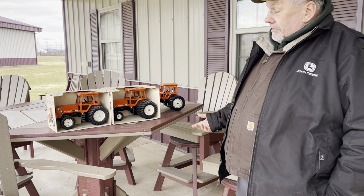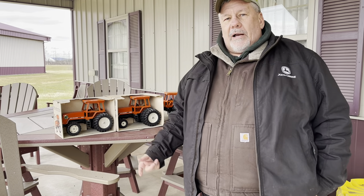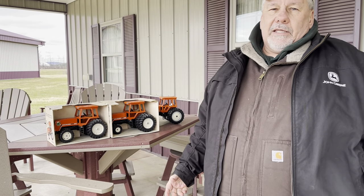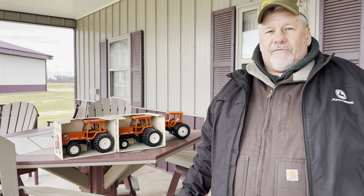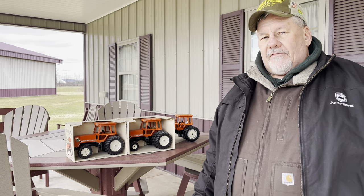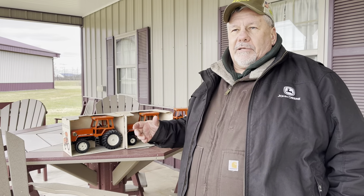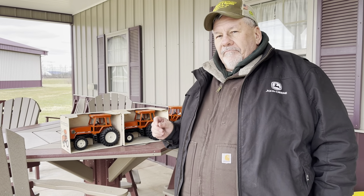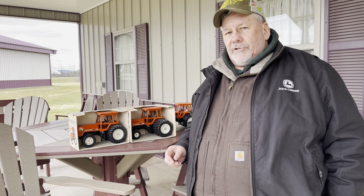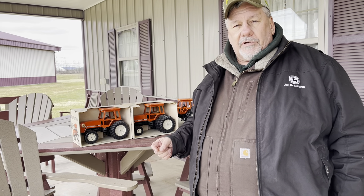As we talk about Allis-Chalmers, it's a company that has a real fondness in my mind. They started making tractors in 1914 and, of course, ceased under the Allis-Chalmers name in 1985 when Deutz bought them out. But in that time, they really did some pretty magnificent things. They were the first company to put rubber tires on a farm tractor — that was done in an agreement with Harry Firestone of the Firestone Tire and Rubber Company.